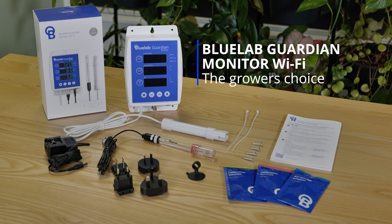Worried about nutrient imbalances or poor pH levels affecting your crop? Your crop deserves 24-7 protection. Grow with confidence knowing your nutrient solution is always on point with the Bluelab Guardian.